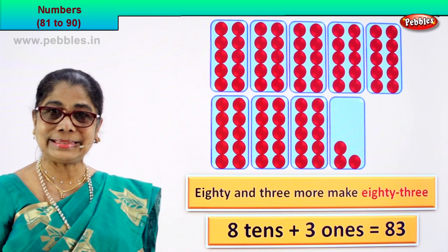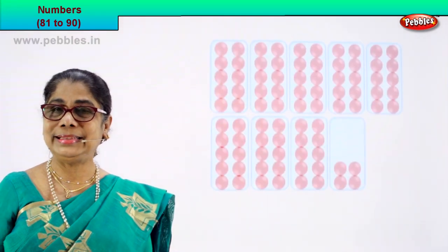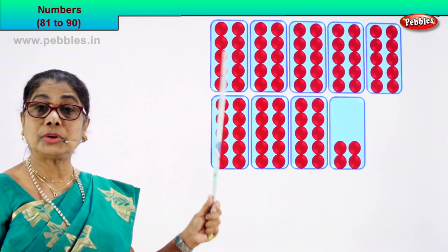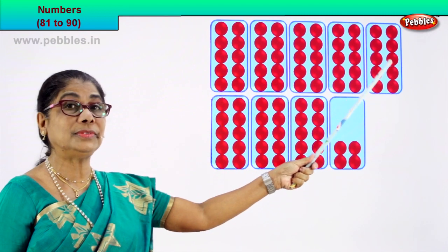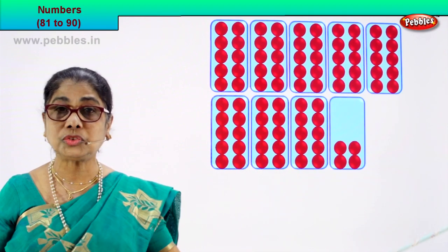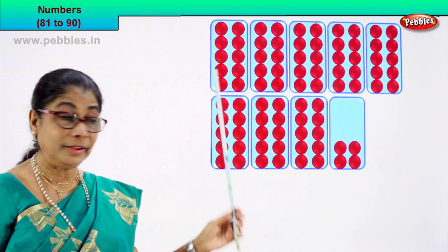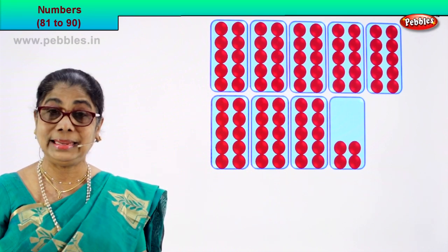Shall we take the next numeral? Count together. Let's count the number of boxes — there are 10 in each. 1, 2, 3, 4, 5, 6, 7, 8, 9, 10. There are how many boxes of 10 each? 1, 2, 3, 4, 5, 6, 7, 8. There are 8 boxes and there are 10 in each.